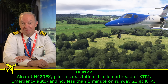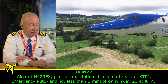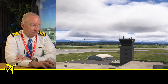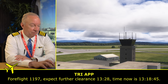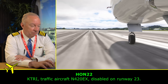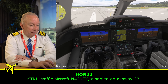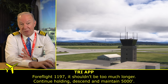The final automated broadcast: 'Aircraft November 4-2-0 Echo Sierra — pilot incapacitation. One mile northeast of Kilo Tango Romeo India. Emergency auto-landing, less than one minute on runway 23 at Kilo Tango Romeo India.' The controller then broadcasts that the aircraft November 4-2-0 Echo Sierra is disabled on runway 23. That's right — the airplane has now landed. It's on runway 23, and 'disabled' means it's just come to a full stop.